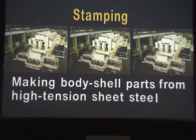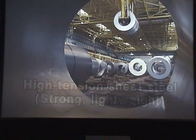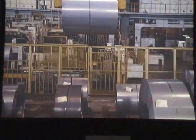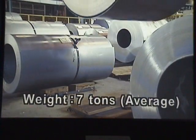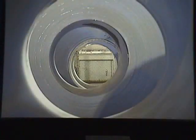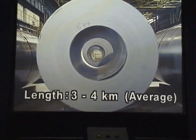This is the stamping shop, where we produce stamped parts for automobile body shells. This coiled sheet steel was made especially for Toyota vehicles. It weighs about 7 tons, and if you were to roll it out, the sheet steel would be 3 to 4 kilometers long.